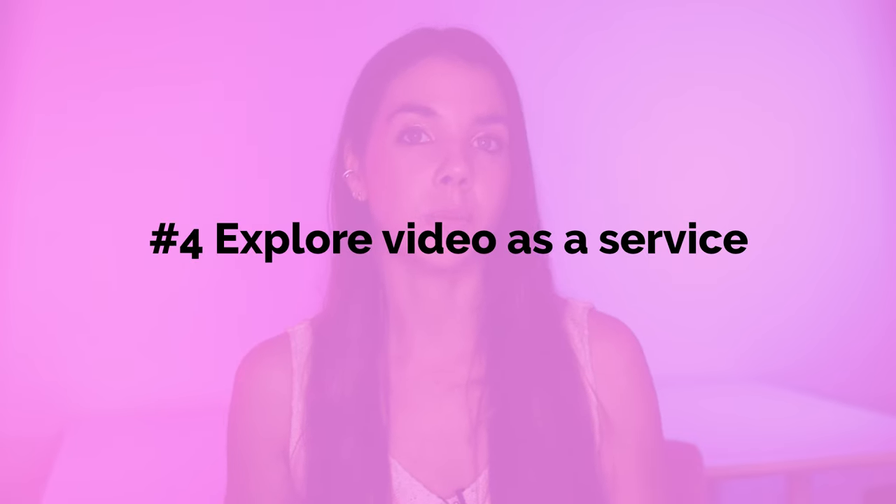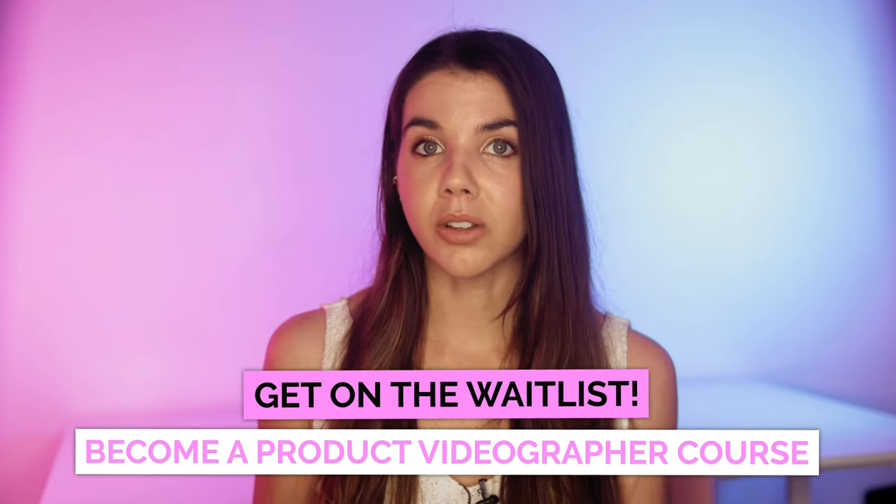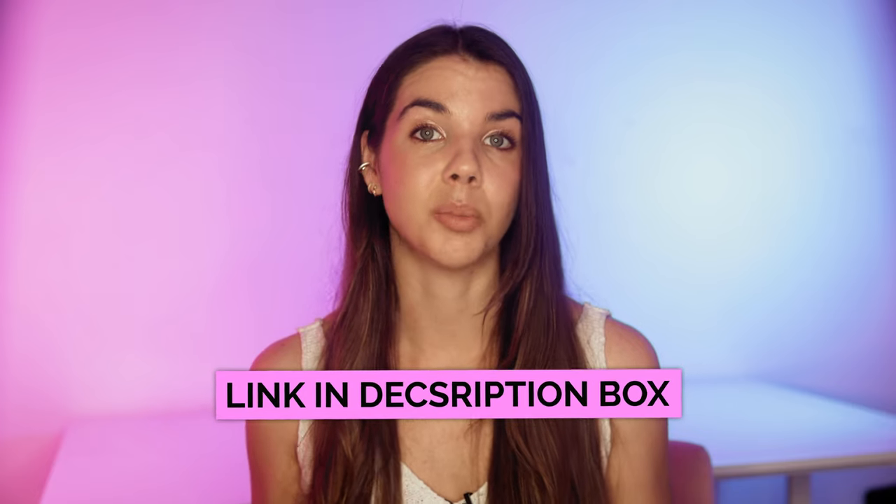The fourth thing I'd do is explore video as a service. In our business, Timber Media House, we definitely saw substantial growth when we decided to incorporate video into our services. The fact that brands can come to you for all their photo and video needs and not have to hire two different production companies is a huge benefit. And while you're already setting up your scenes for product photography, it can sometimes be a great opportunity to take a quick video. With Instagram Reels and TikTok going off, there is literally no better time than right now to explore video.